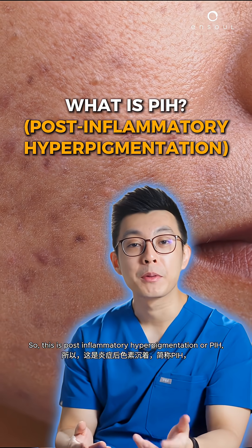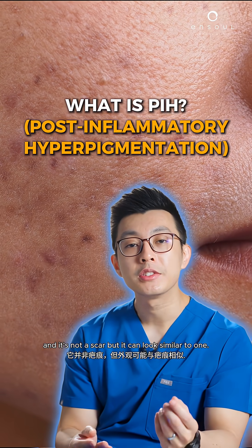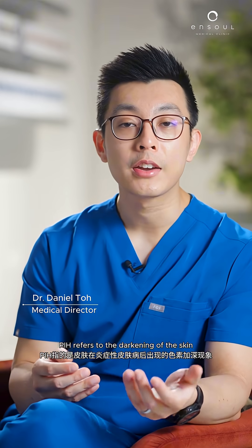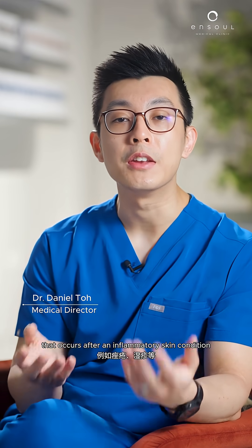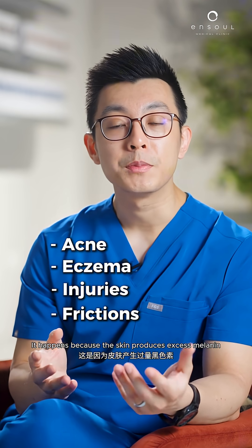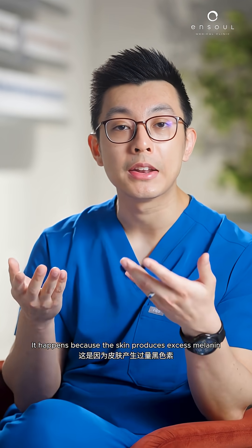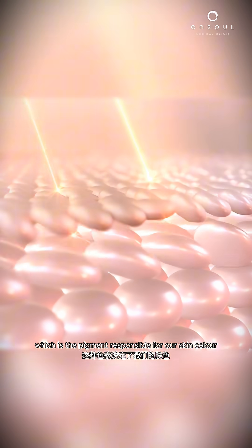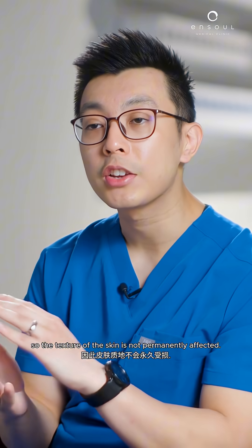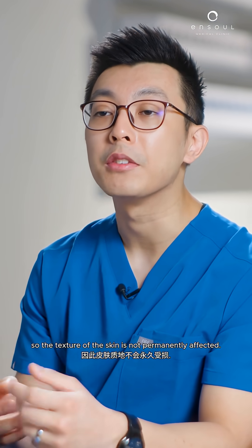This is post-inflammatory hyperpigmentation, or PIH, and it's not a scar, but it can look similar to one. PIH refers to the darkening of the skin that occurs after an inflammatory skin condition, such as acne, eczema, injuries, or friction when it heals. It happens because the skin produces excess melanin, which is the pigment responsible for our skin colour as it heals. The underlying collagen is intact, so the texture of the skin is not permanently affected.